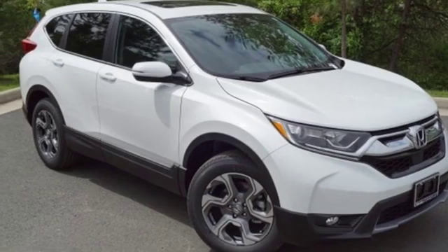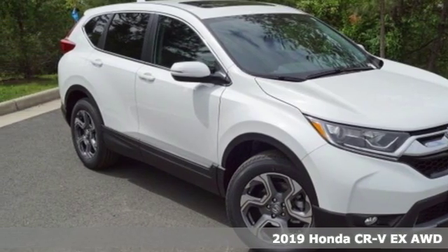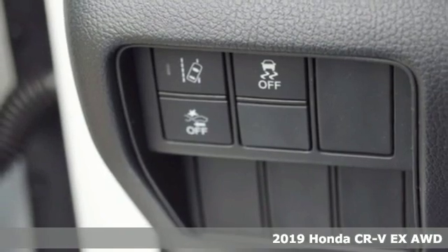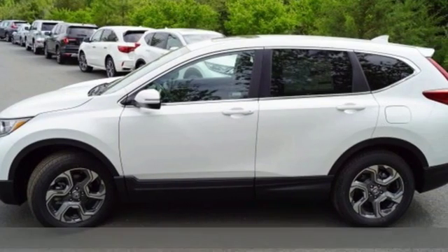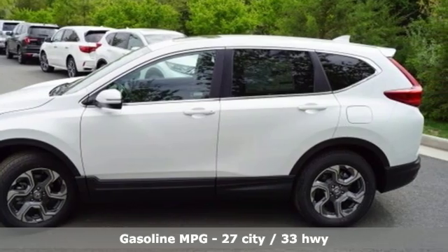It's a new 2019 Honda CR-V. Welcome to what feels like home. It's sleek-looking, fuel-efficient, and roomy enough for family and cargo. And it comes with all the amenities you need.